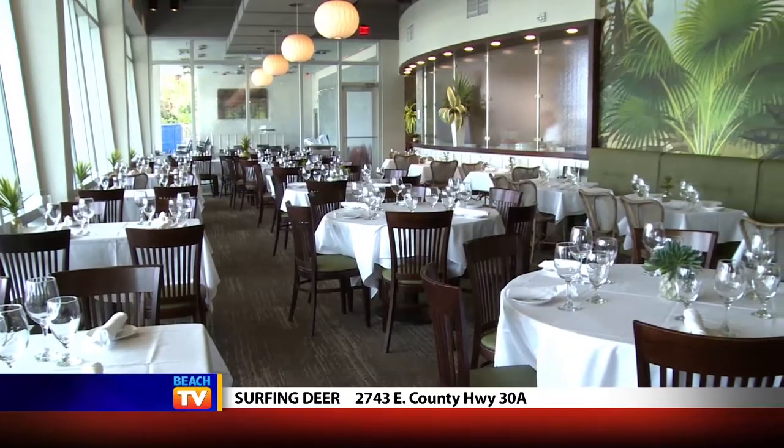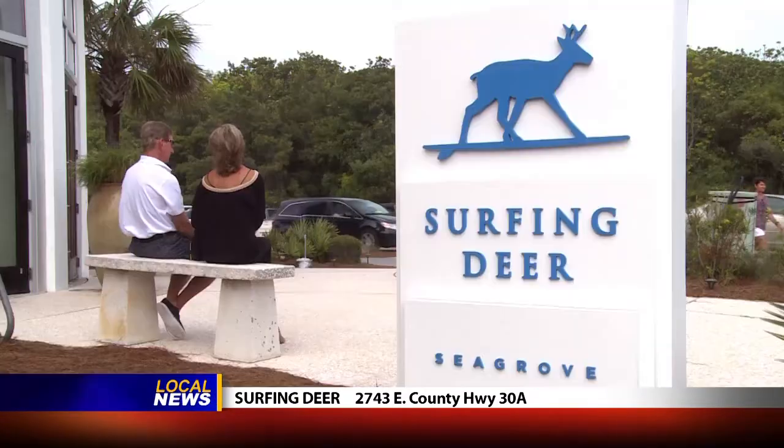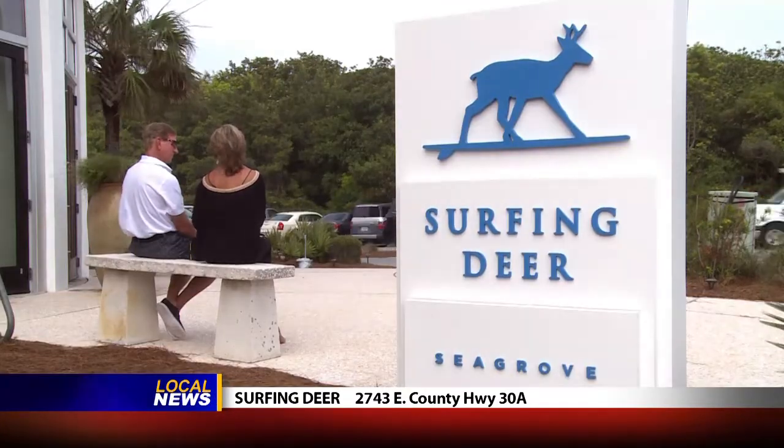Today's Dining Tip comes to you from a really charming restaurant on 30A. It's right where County Road 395 meets 30A, looks out over the Gulf, and it's just a big, airy, pleasant, garden-like dining room. I am at Surfing Deer in Seagrove.